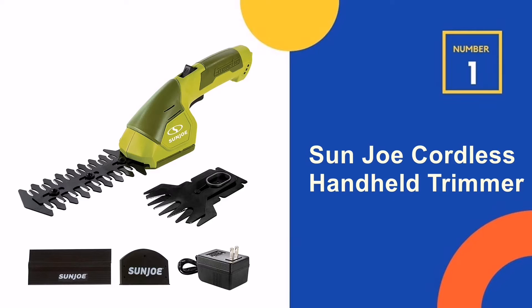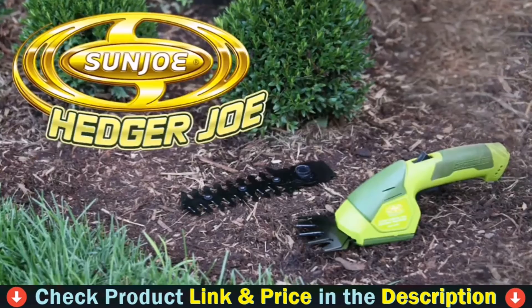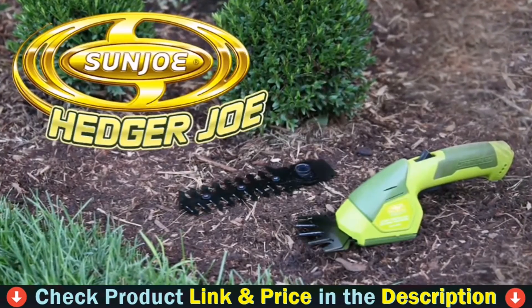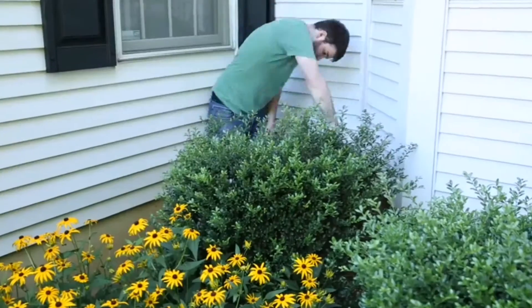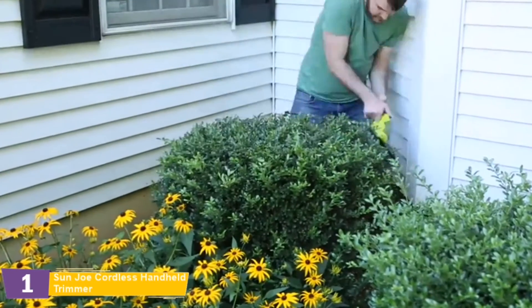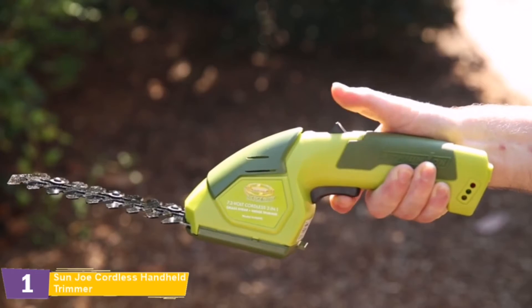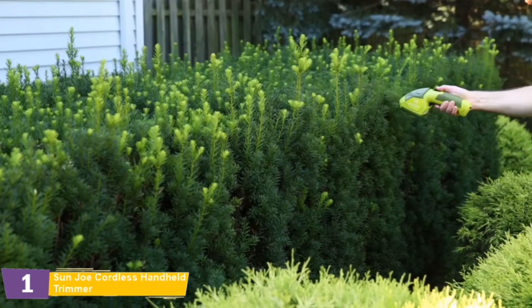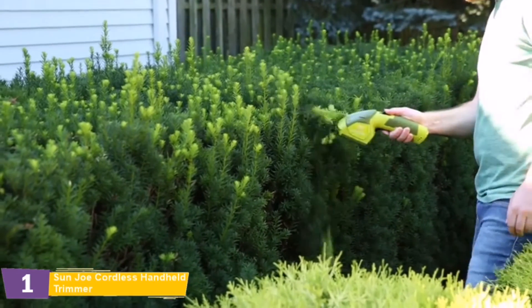Our number one choice is the Sunjoe Cordless Handheld Trimmer. The Sunjoe HJ604C 2-in-1 Grass Shear Hedger boasts a 7.2V long-life lithium-ion battery for hassle-free, cordless operation. Power up instantly with the push of a button and start shearing or scrubbing with cord-free convenience. Rechargeable battery power makes it eco-friendly and maintenance-free, so you won't have to worry about gas, oil, costly seasonal tune-ups, or toxic hydrocarbon emissions.